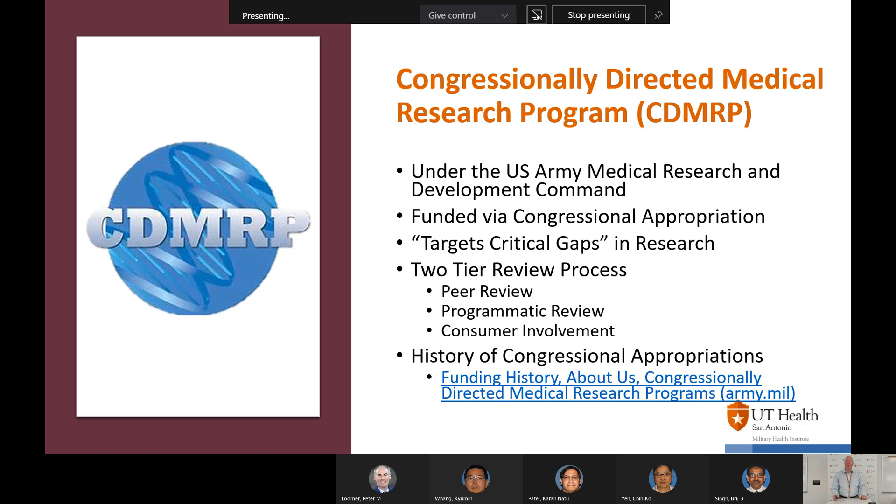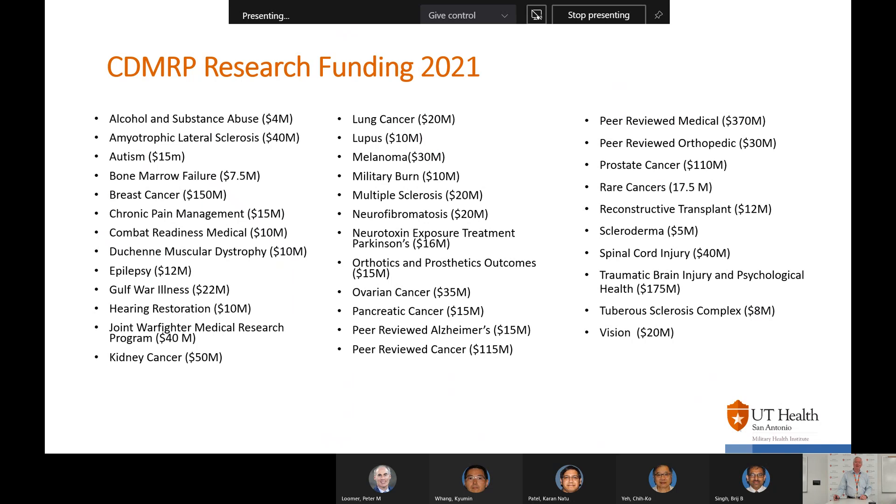The Congressionally Directed Medical Research Program is under the U.S. Army Medical Research and Development Command. It's funded by congressional appropriations and targets critical gaps in research. It uses a two-tier peer review process much like the NIH approach, with a study section peer review followed by programmatic review and consumer involvement. When I've been on CDMRP study sections, about one-third of members are military officers, one-third are scientists, and one-third are patients or patient advocates. You need to think about all three groups when preparing your grants. Current and past research areas of interest can be found by Googling CDMRP.